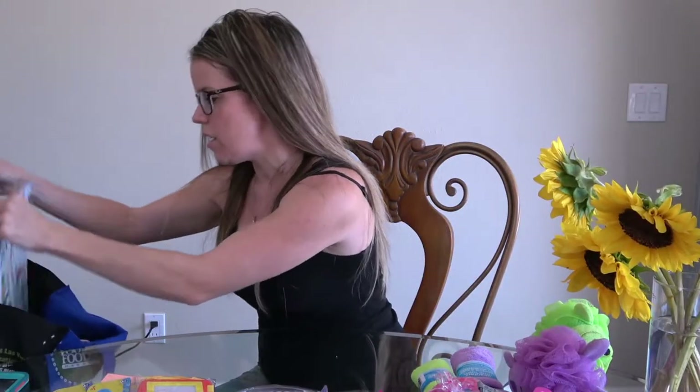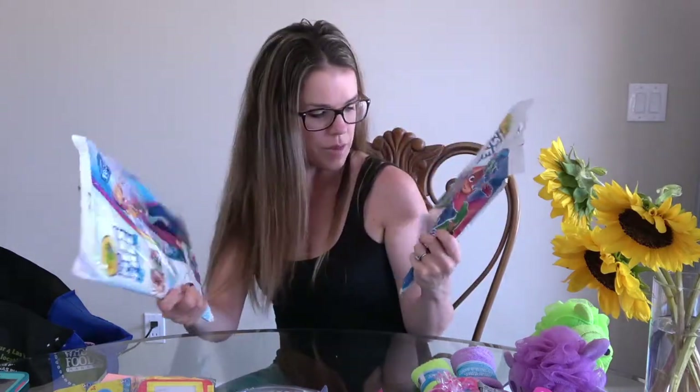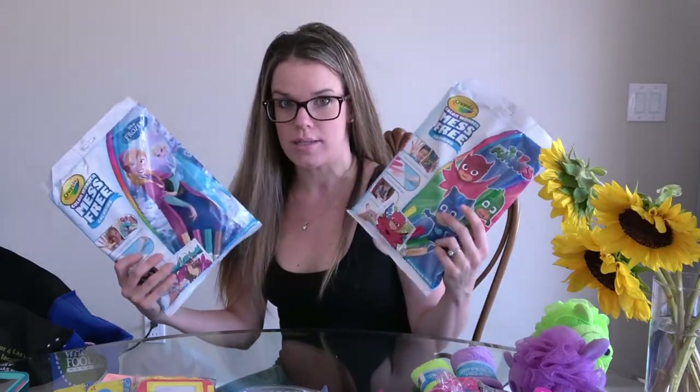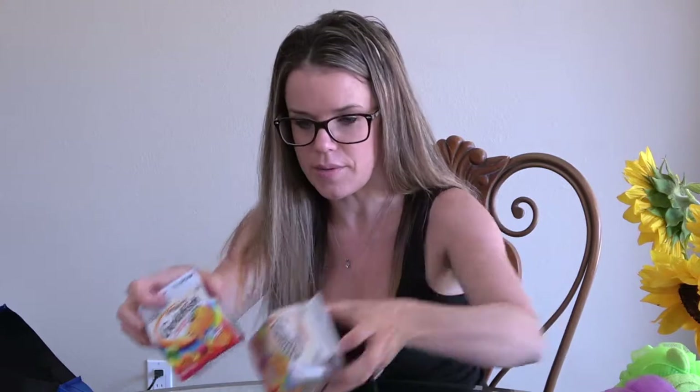Now on to Target. The first thing I got were these mess-free coloring packets that come with markers that don't mark up anything. I figured these would be awesome for the plane rides. I also found the rainbow goldfish at Target, which was nice.